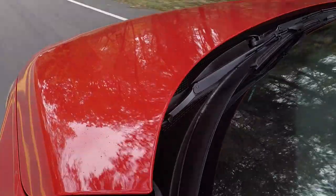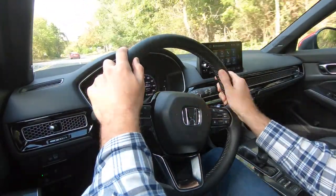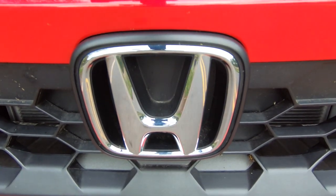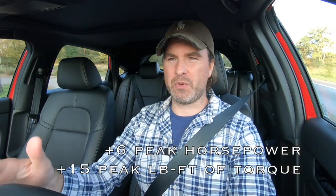Like the 11th generation Civic sedan, you get two engine choices. The naturally aspirated 2.0-liter makes 158 horsepower and 138 pound-feet of torque — Honda notes that while peak outputs are the same as before, they did significant work to improve efficiency and general operation. There's also the turbocharged 1.5-liter making 180 horsepower and 177 pound-feet of torque, an improvement over the 10th generation, also benefiting from a broad ring of improvements for increased horsepower and efficiency.